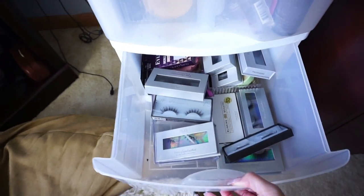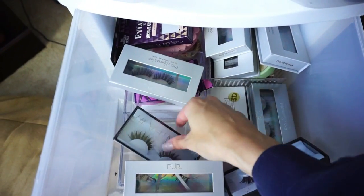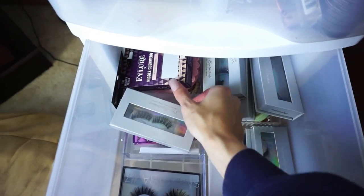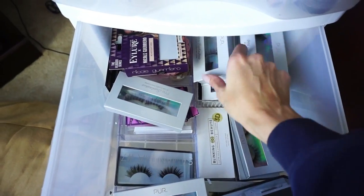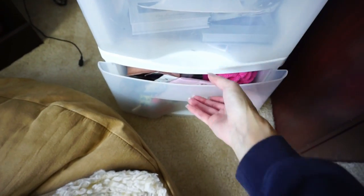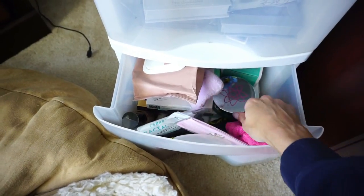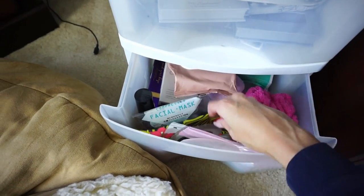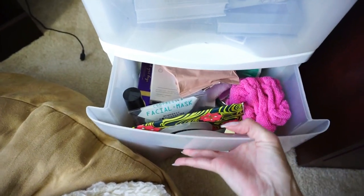This second drawer is my lash drawer — I have all of my false lashes in here, like the Huda Beauty Samantha lashes, the Blinking Buttes I've been testing out, some from Nicole Guerriero, and a lot of pure lashes. And then this bottom drawer has some more skincare — makeup wipes, eye gels, hair bands, facial wipes. It's kind of a miscellaneous skincare-type drawer.